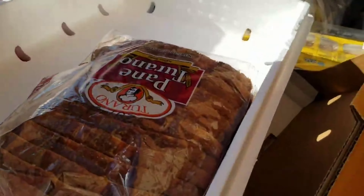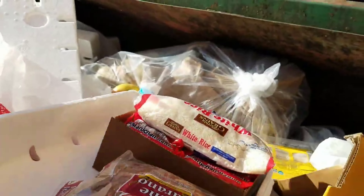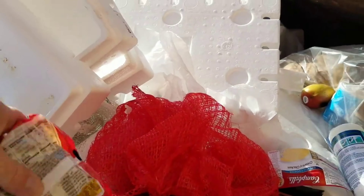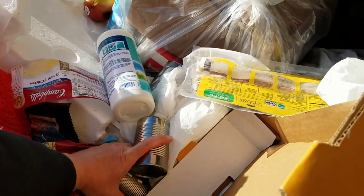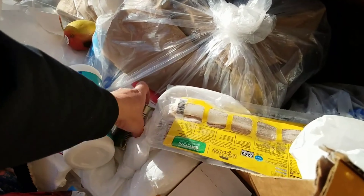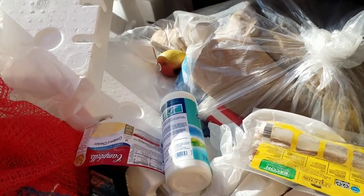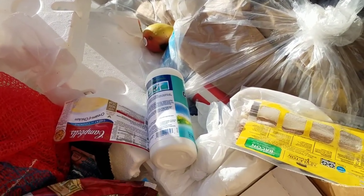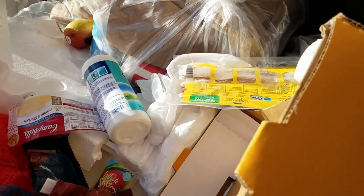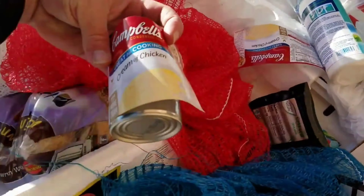This is gonna be my box right here guys. I'm making lots of noise though. Let's just stack this all up here. Here's some more soup, and some more soup, and some more soup. Another soup.